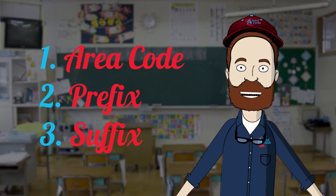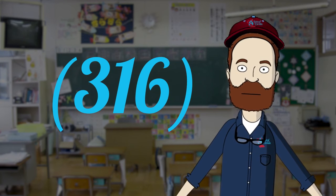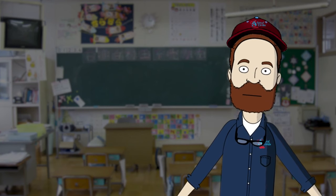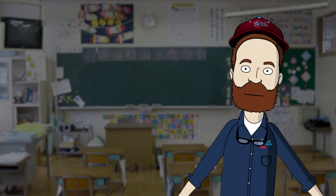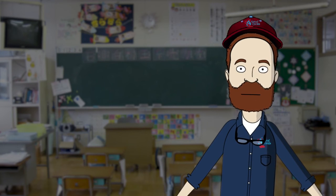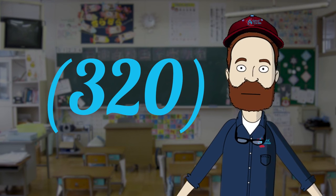Area codes are always just three numbers. In the Wichita, Kansas area, our code is three, one, six. So that's the first part of the number — you should write that down. The second part of a phone number is the prefix, and that also has three numbers. A good example for a prefix would be the numbers three, two, and zero.